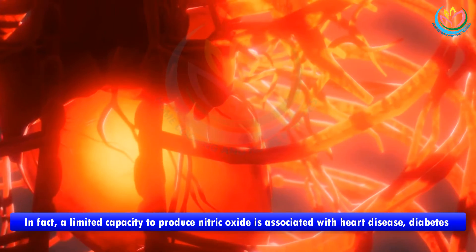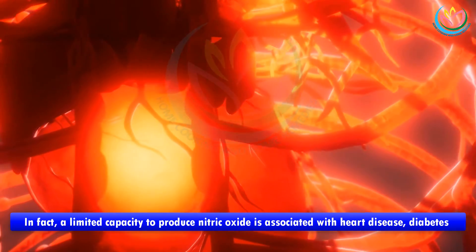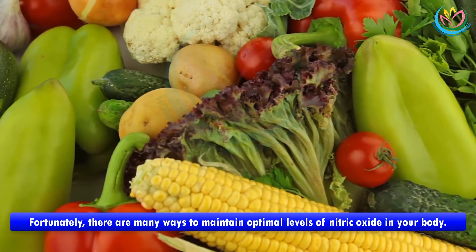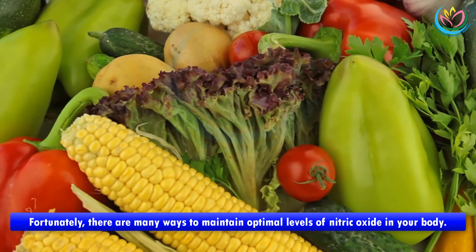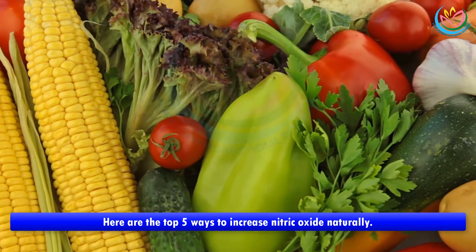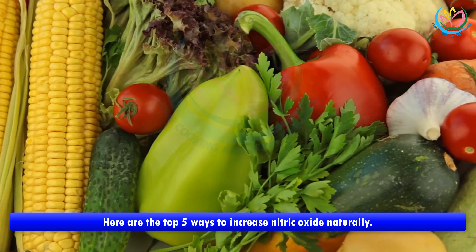In fact, a limited capacity to produce nitric oxide is associated with heart disease, diabetes, and erectile dysfunction. Fortunately, there are many ways to maintain optimal levels of nitric oxide in your body. Here are the top five ways to increase nitric oxide naturally.